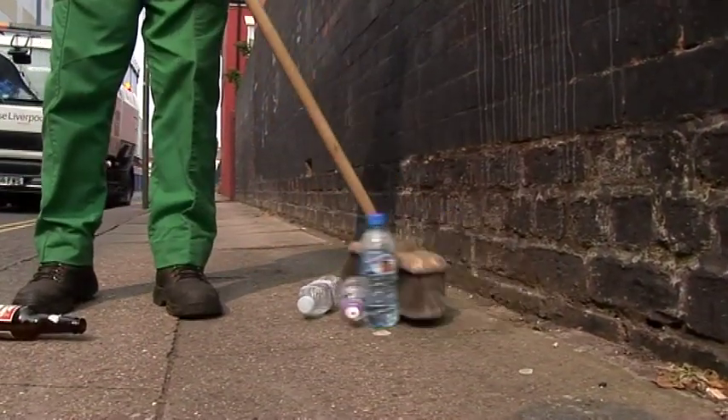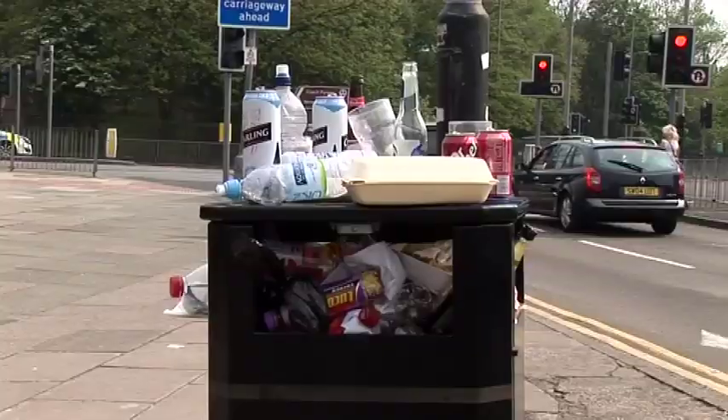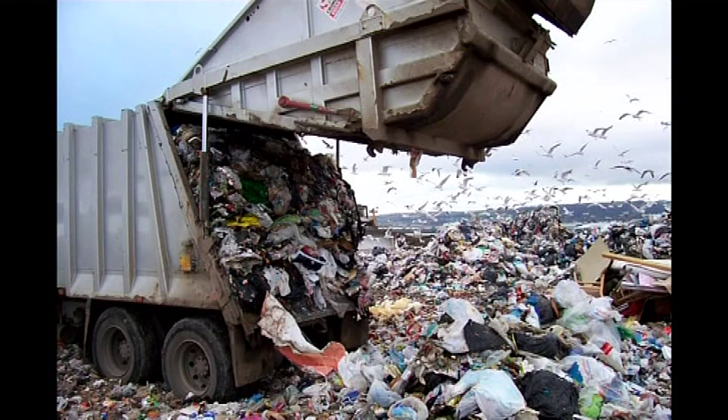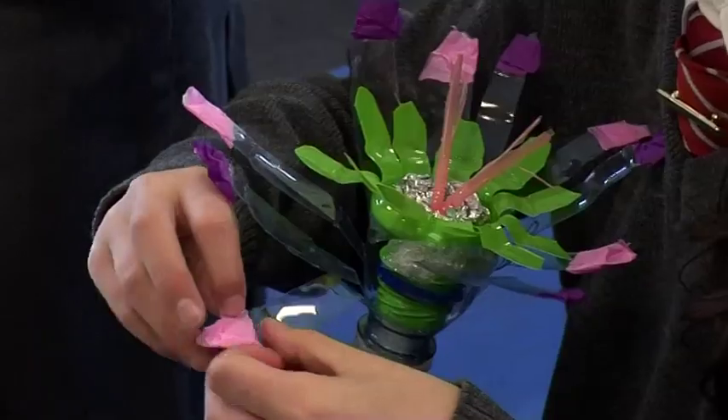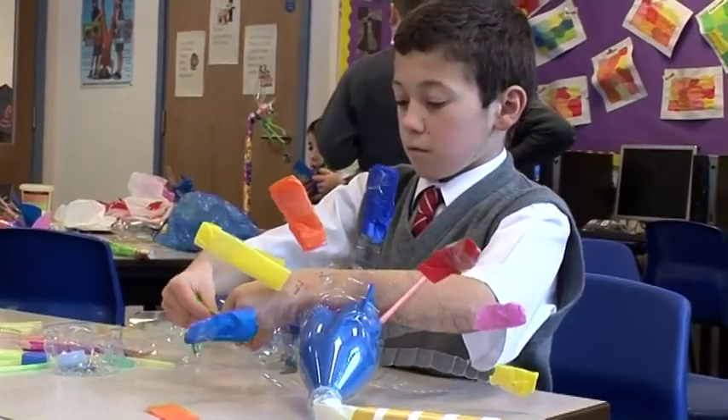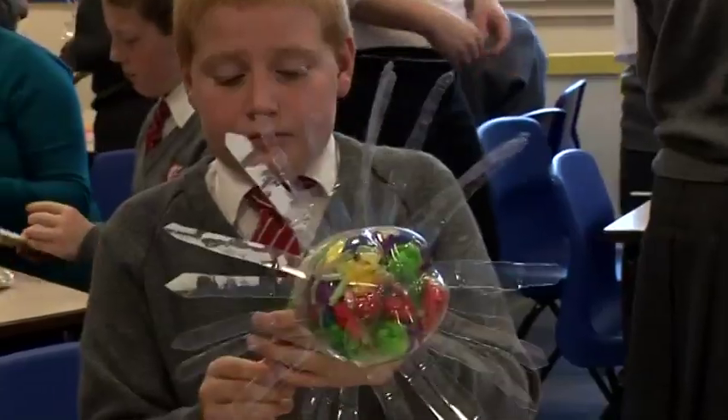Although we are recycling more and more every year, some of our rubbish still goes to landfill sites — where they bury the rubbish in the ground. Plastic doesn't rot and will stay in the ground for centuries.